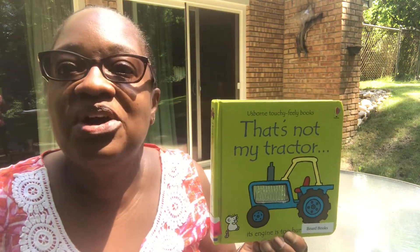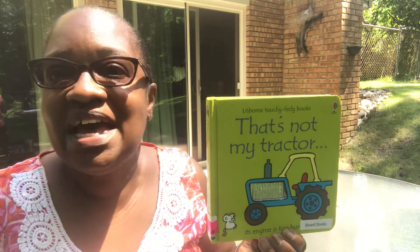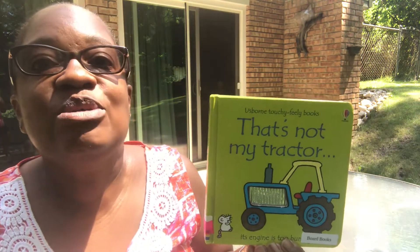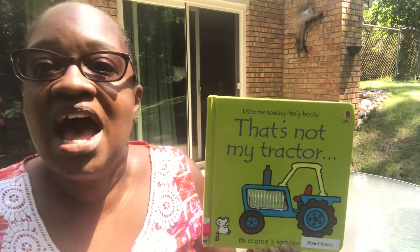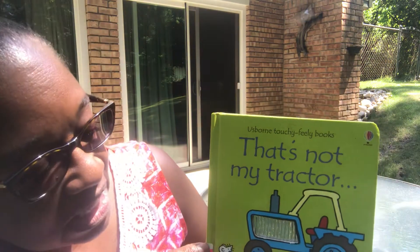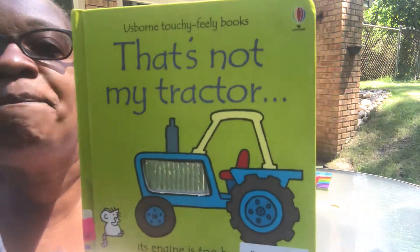Hi everybody! Thanks for joining me, Teacher Pearlie, for Toddler Storytime. Today we're going to read a story about 'That's Not My Tractor.' Its engine is too bumpy.